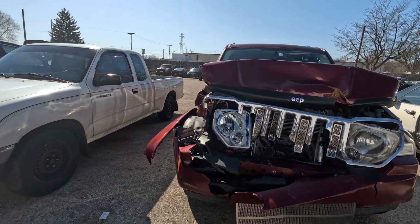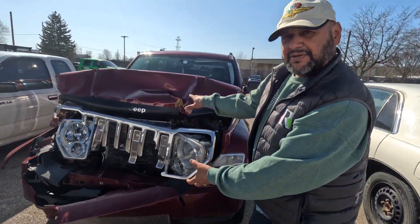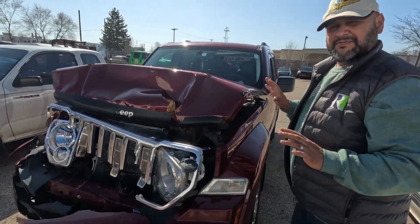Here we got a Jeep. Got a little bit of hit, a little buffing to do in the front — not a whole lot. But if you would do a little touch-up here and there, a little spray, a little putty, you'd be just fine.